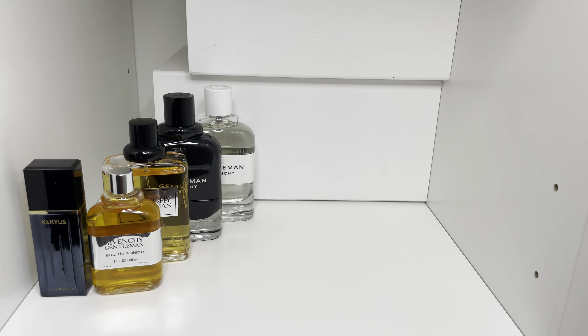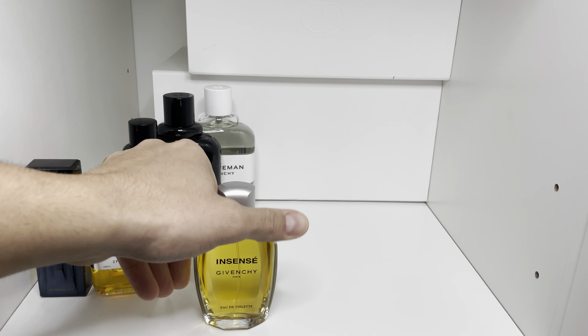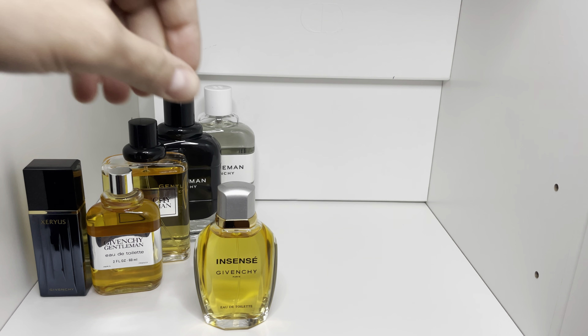Next up is Givenchy Encensee, and this is a really unique fragrance. Kind of aldehyde, lily of the valley, very green, spicy, kind of medicinal in a way. Nice basil at the top. This one is just really, really nice — I really like this one.